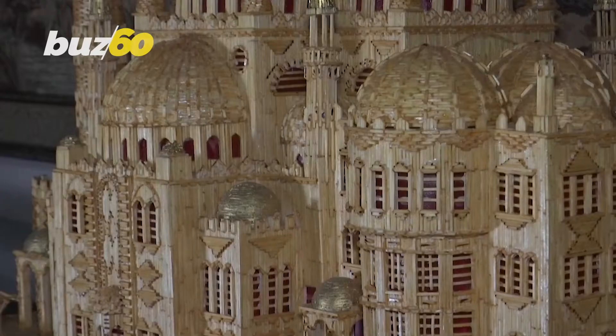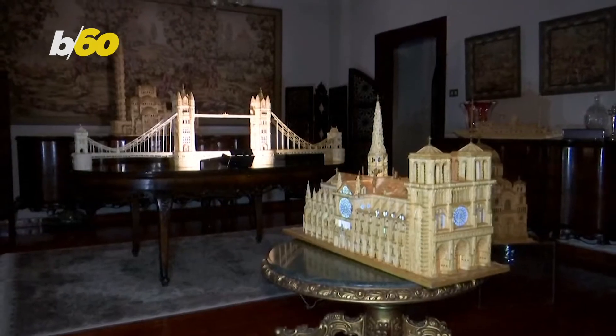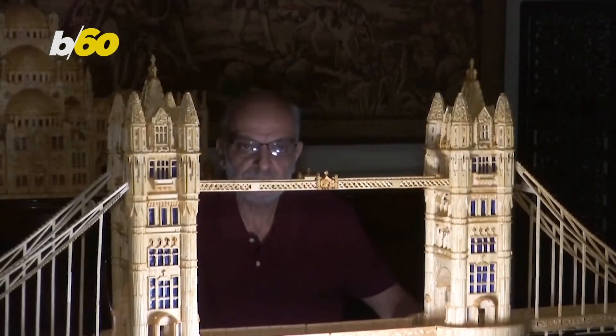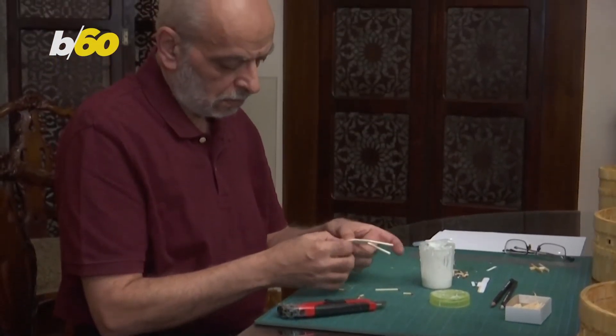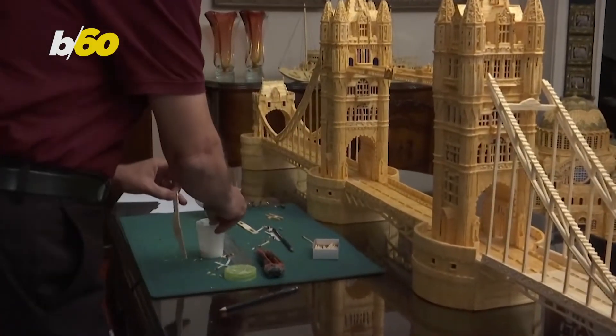Look at these incredible replicas of notable landmarks like the Tower Bridge and the Suez Canal, all being made out of matchsticks. The person behind these works of art is Egyptian resident Ahmed Hassan. Hassan works as a radiologist in his city of Giza, where the matchstick replicas take months to construct, and says building with matchsticks is easier than cutting normal wood.